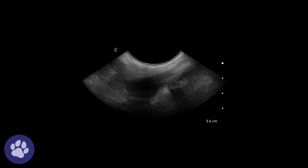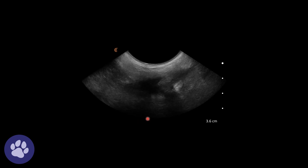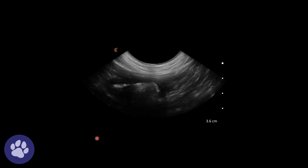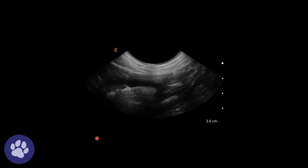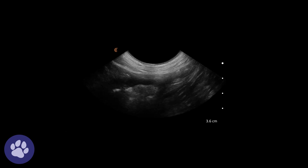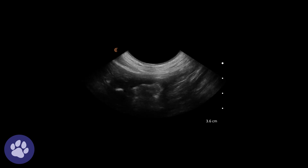Here we can see the stomach, the lumen with the gas shadowing beneath, and the wall. We can't very clearly see the wall layering in this region, and there's some hyperechoic stippling in the wall. This was possibly due to a previous gastropexy that the dog had had.